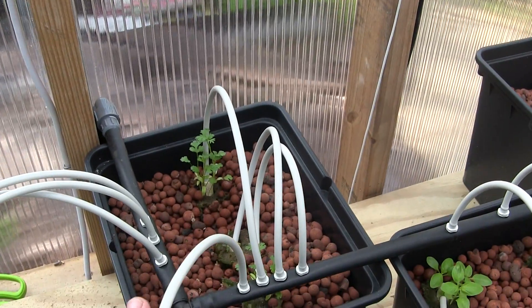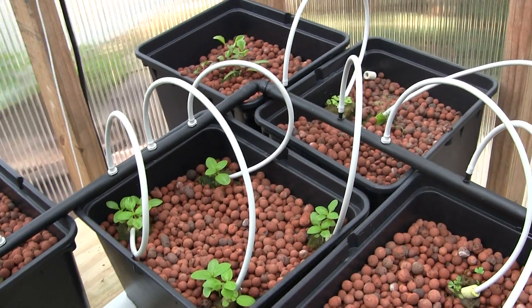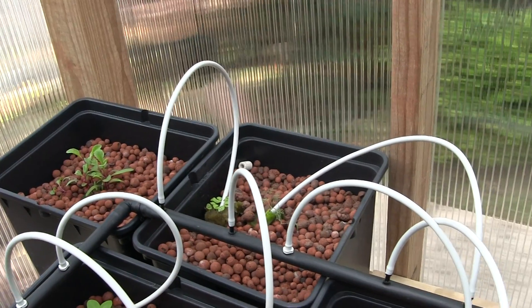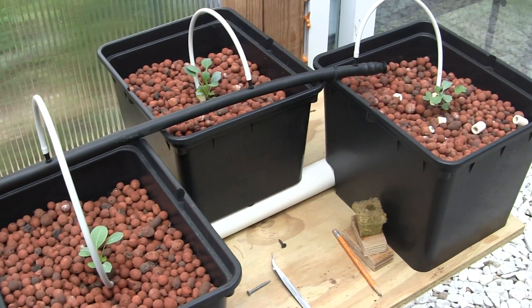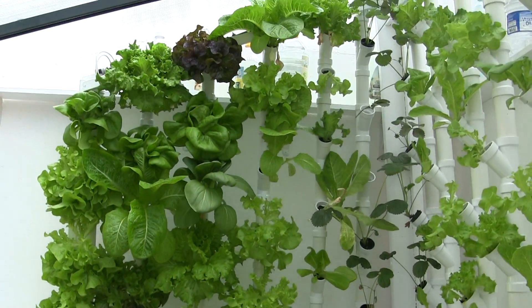These are the coriander and then Thai basil — this one on the end is leaking, so I need to figure that out. Then there's Swiss chard, dill, parsley, kale, and collards. That's it, thanks for watching!